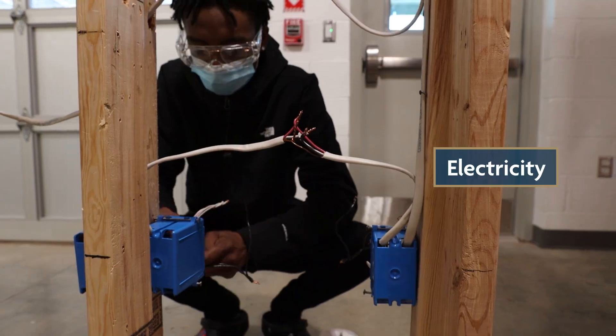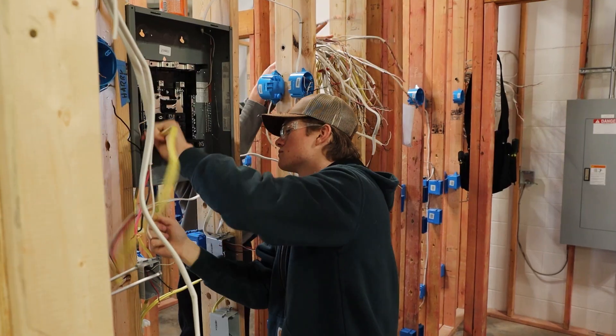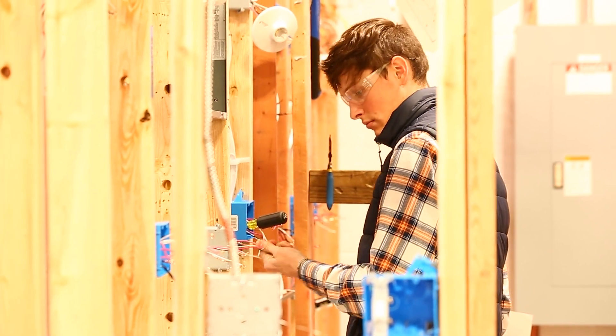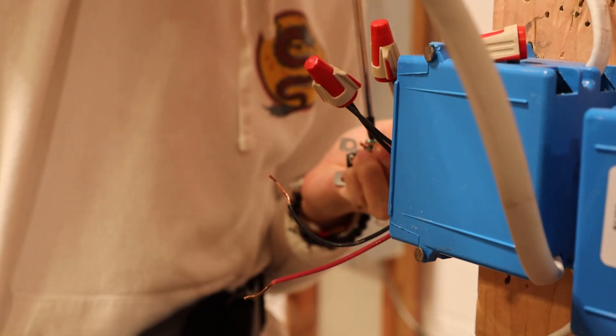Through Electricity One, I have learned residential wiring of different kinds — stuff dealing with the home, such as lights, how to wire up different rooms, and outside things around the house as well.